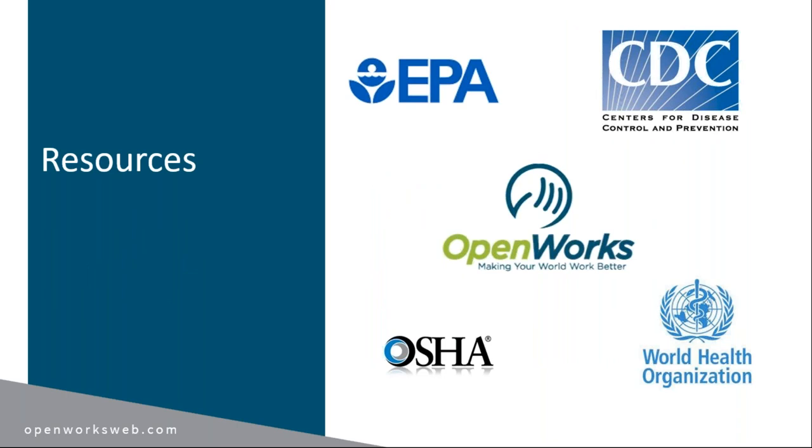Here are some of the resources discussed during the presentation: the EPA, CDC, OSHA, and the World Health Organization. These are great avenues for updated information on a regular basis. OpenWorks works with our crews constantly on updating anything that comes out from these organizations to make sure they're up to speed — not just for COVID-19, but for any of the viruses out there, to help keep people in the workplace and keep them well.